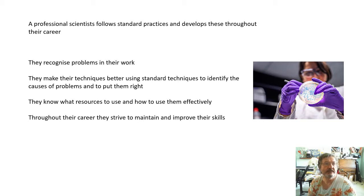A professional scientist follows standard practices and develops these throughout their career. They aim to improve and learn all the time. They recognise the problems in their work, and they make their techniques better by using standard techniques to identify the causes of problems and to put them right. They know what resources to use and how to use them effectively - as in standard techniques. Throughout their career, they strive to maintain and improve their skills.